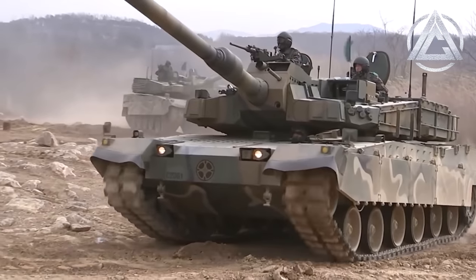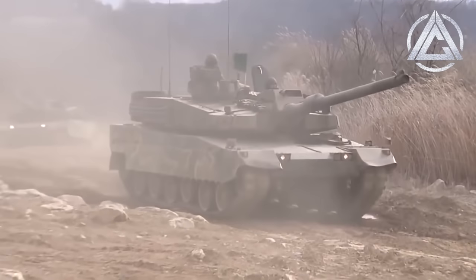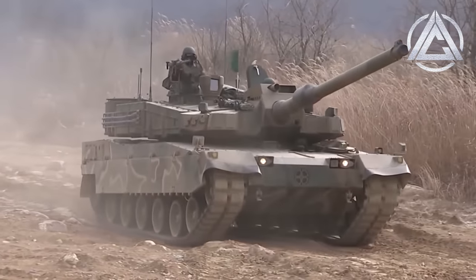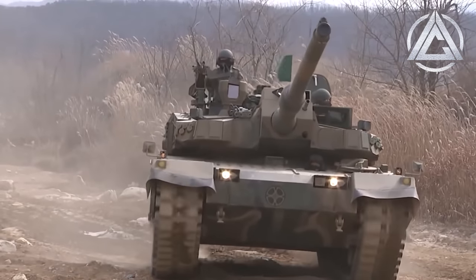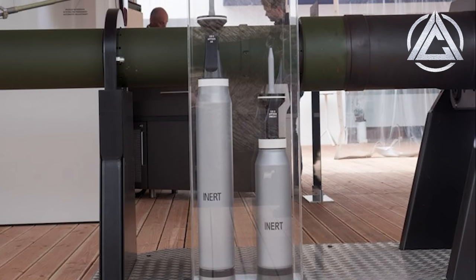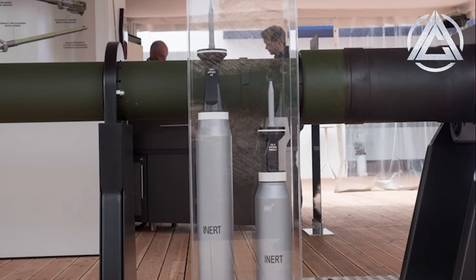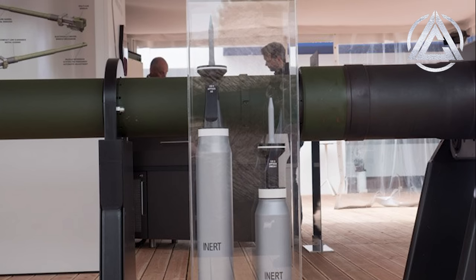Now the reduction of crew in favour of an autoloader has long been a point of contention — something that could easily fill its own video — but when you look at the size of the 130mm ammunition as opposed to the existing 120mm rounds, and the fact that each round can weigh in at 40kg or almost 90lbs, the need for such a system, especially within a cramped turret, is obvious.